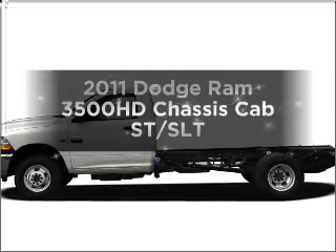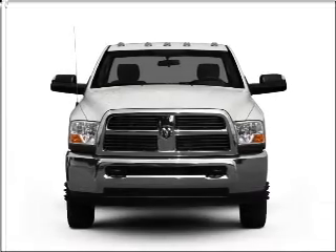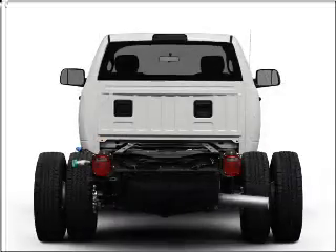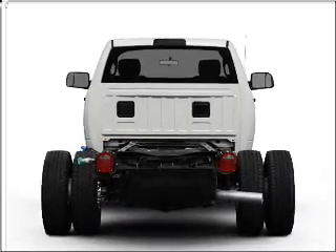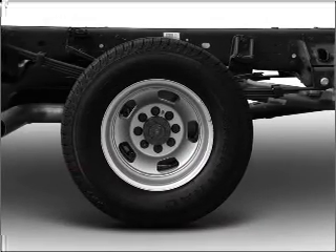Get noticed in this 2011 Dodge Ram 3500 HD Chassis Cab. If you're looking for a first-rate auto, this one could be yours today. With a powerful 8-cylinder engine connected to a smooth shifting transmission, you will appreciate the safety feature of anti-lock brakes.